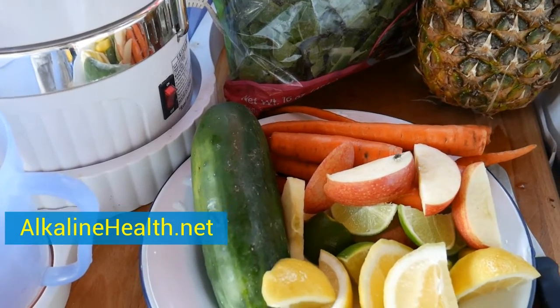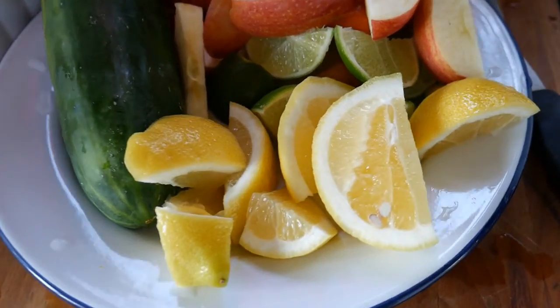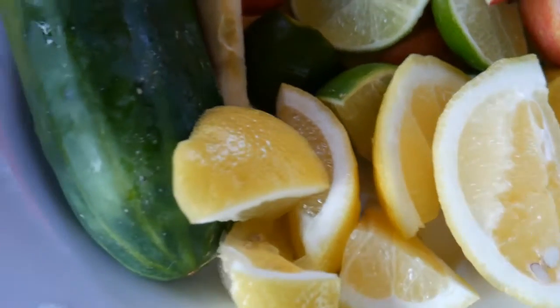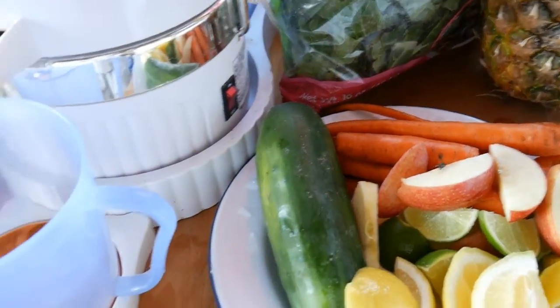Hey everybody, Jeff Yenser, AlkalynHealth.net — here's what I'm juicing up today to get my body nice and alkaline. I've got some fresh lemon, cut up lime with the peel on, a cucumber, an apple sliced up, some organic carrot, and some collard greens back there.